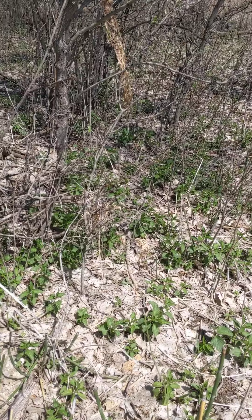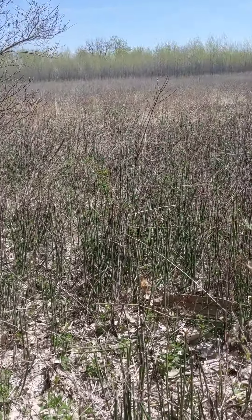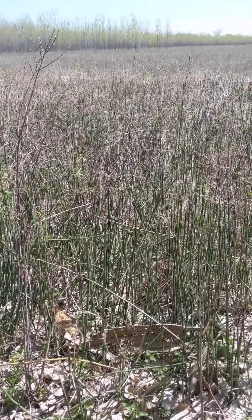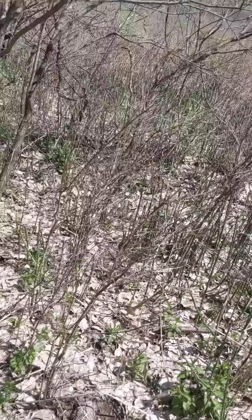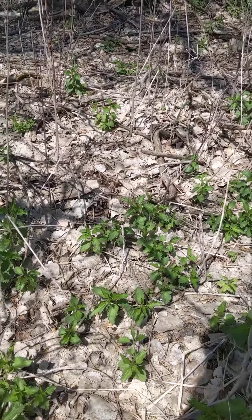Another cool thing Josh taught me: this whole field is covered in raspberry plants. I've always thought those were just thorns. Turns out raspberries are one of my favorite fruits — I'm going to come back and check that out. I've never harvested my own wild raspberries and I'm excited to give that a try.